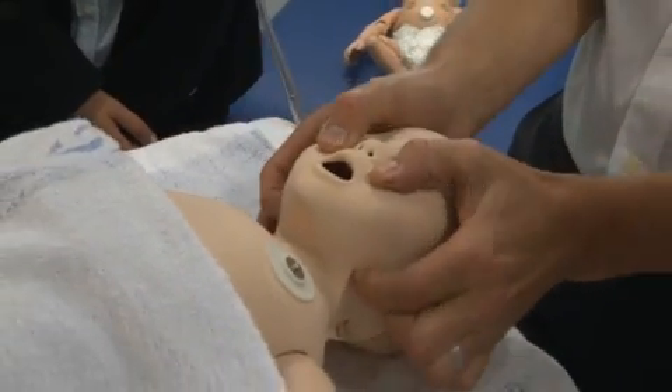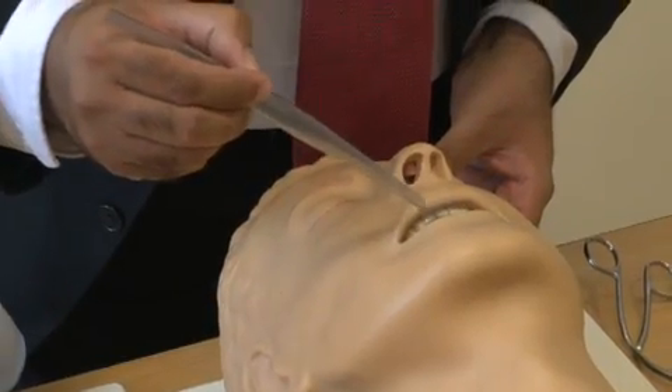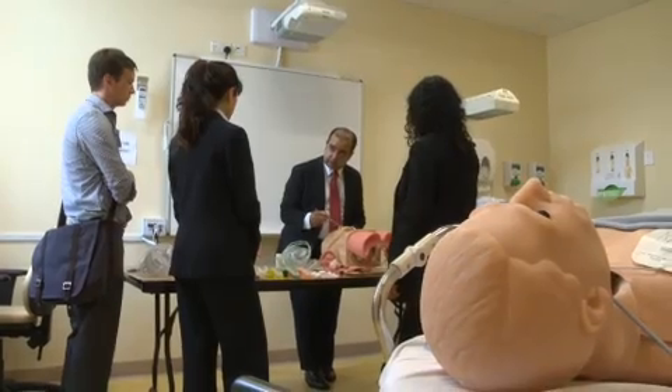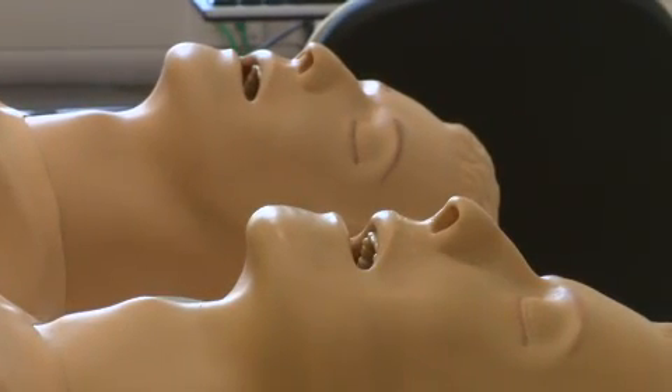The approach we're using allows us to put an extra step in that teaching segment that both nursing and medical staff go through. We'll use technology to enhance patient safety, allowing them to practise techniques on mannequins prior to effectively applying them on real people.